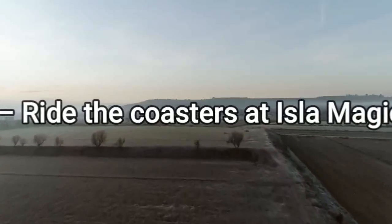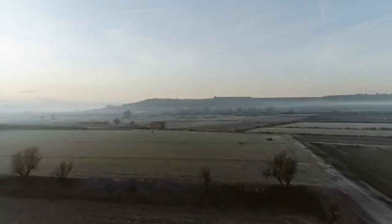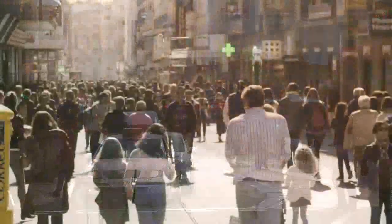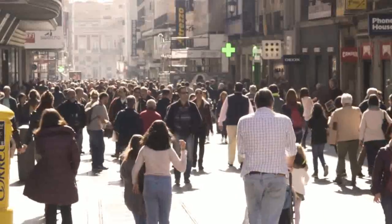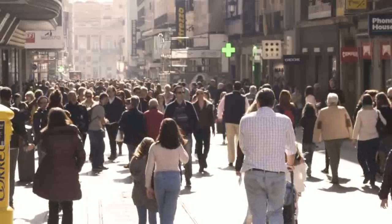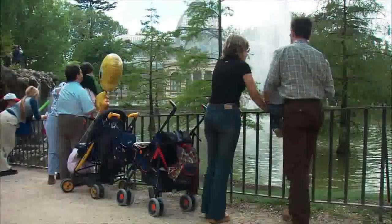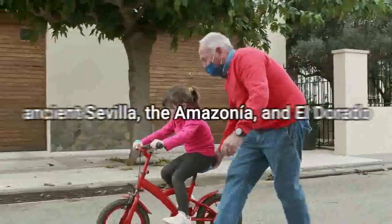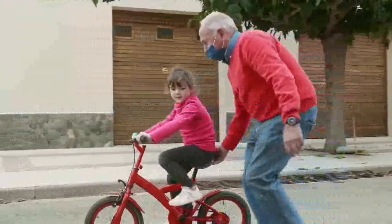6. Ride the coasters at Isla Magica. Found on Isla de la Cartuja, Seville's very own amusement park, Isla Magica provides fun in the sun for all ages, with heart-in-your-mouth roller coasters, family-friendly attractions, and dozens of live shows that the kids will love. Thoughtfully laid out, the park is spread into themed zones, each with its own unique rides and attractions — ancient Sevilla, the Amazonia, and El Dorado, just to name a few.